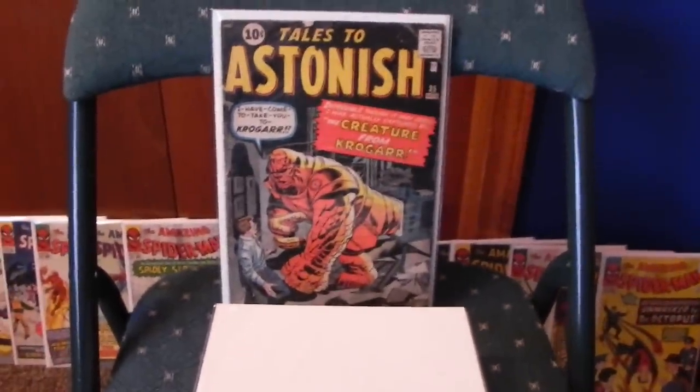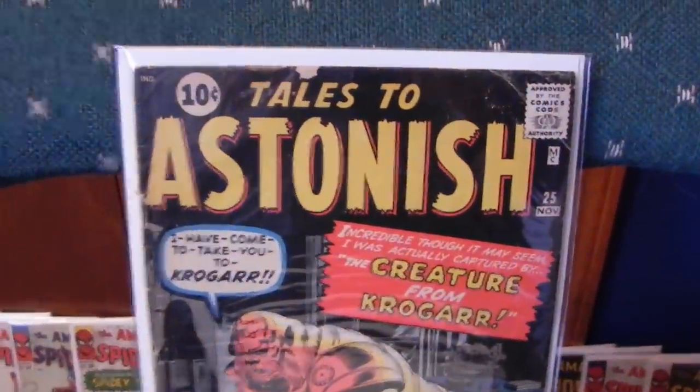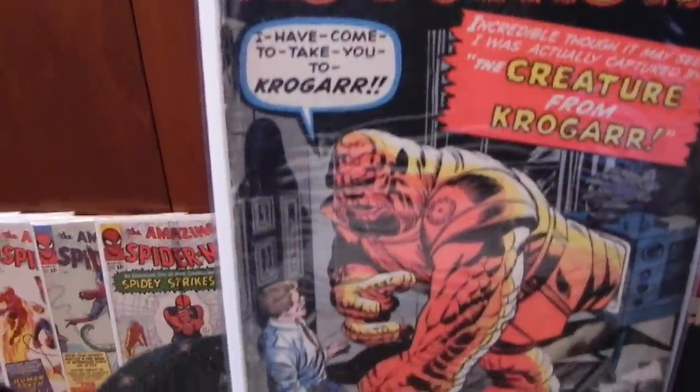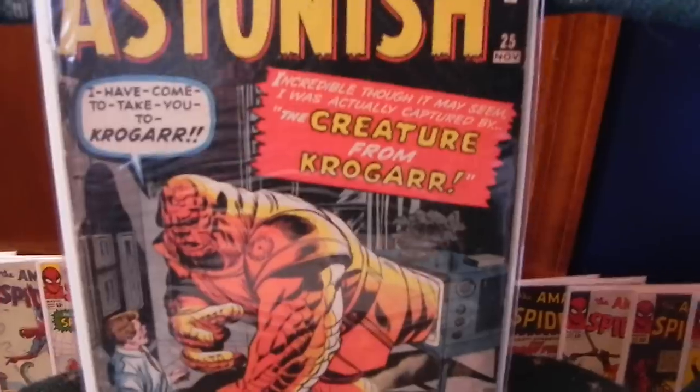First one: Tales to Astonish number 25. It's got some issues with it — a little chipping along the top. Decent copy, probably about a good grade. So that's Tales to Astonish 25.